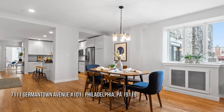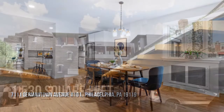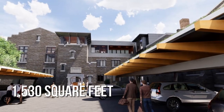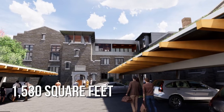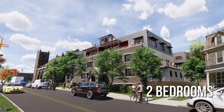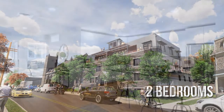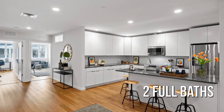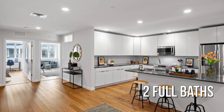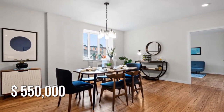Searching for the perfect home? This lovely property offers over 1,500 square feet of living space, featuring two bedrooms with two full bathrooms. This property is currently listed for $550,000.